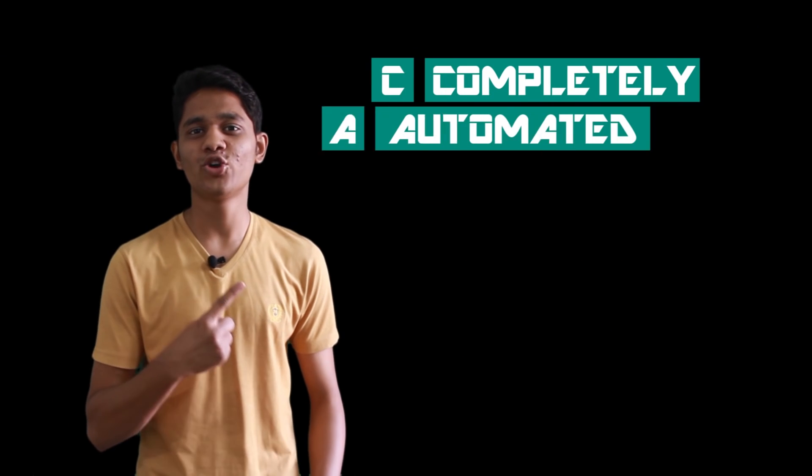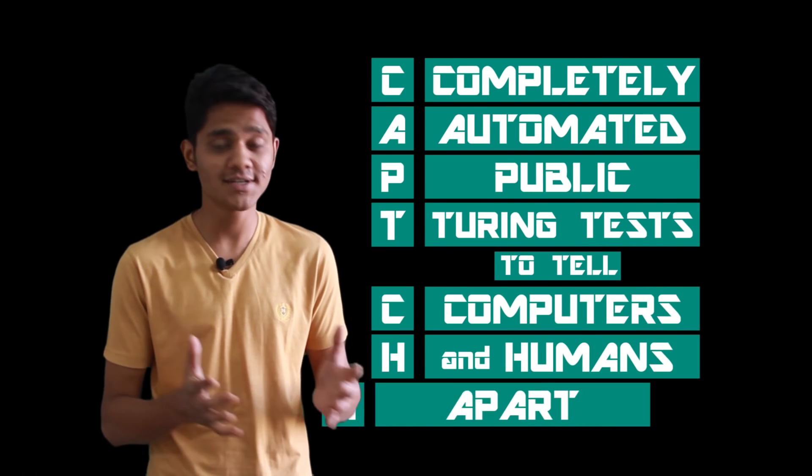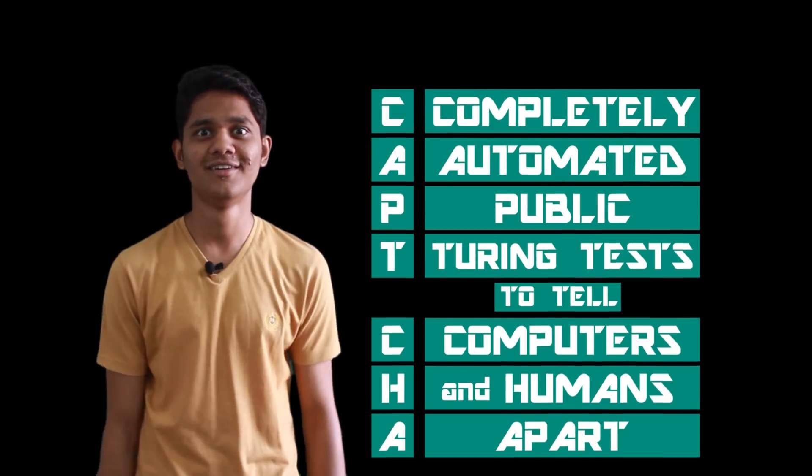CAPTCHA stands for Completely Automated Public Turing Test to tell Computers and Humans Apart. CAPTCHA was invented in 2003 by Louis Van Ahn and his team. Its main motto was to stop spam and for verification — meaning humans can read it but not bots.